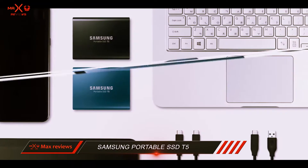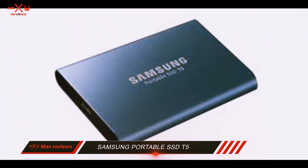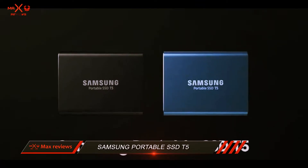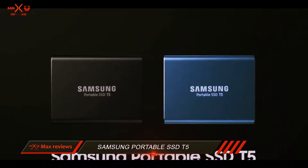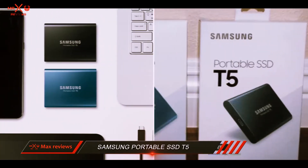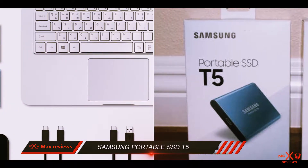But with it, you'll have speedy access to a massive library's worth of data that fits in your jeans pocket. It's particularly handy for 4K video editors and photographers with huge archives. With more than twice the capacity, a smaller body, and significantly faster performance than the SanDisk Extreme 900, it's our top pick for portable SSDs.